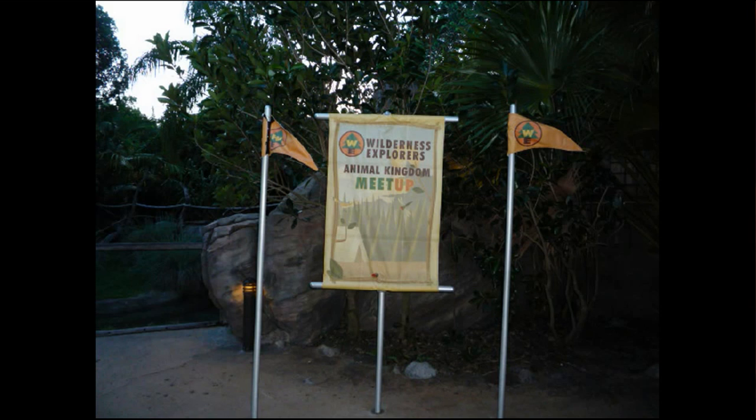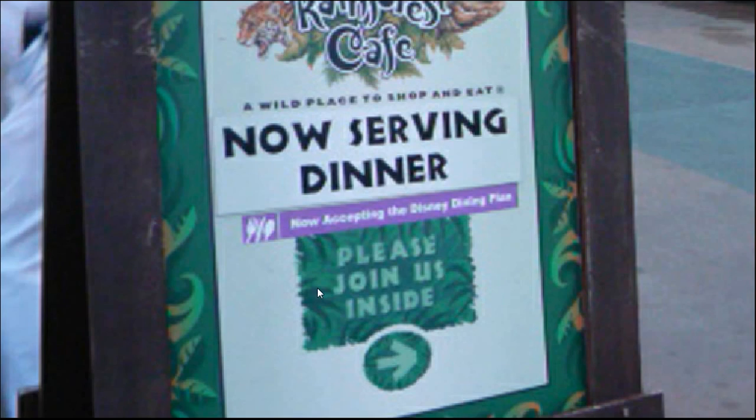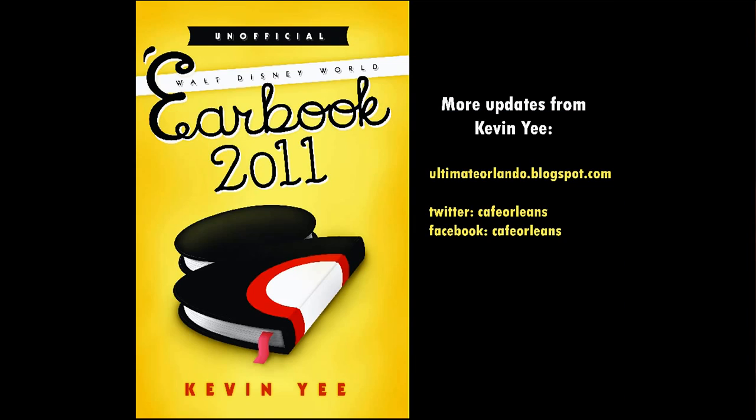Back around the front side of the entrance to It's Tough to Be a Bug, I noticed the Orlando Sentinel has been lampooned on one of the posters in the pre-show area. The Wilderness Explorers meet-and-greet has moved to the former fast pass area in front of It's Tough to Be a Bug. On the way out, the Rainforest Cafe puts out an A-frame sign after the park closes noting they accept the Disney Dining Plan. That brings us to the end of another update — thanks for your patience, and we'll catch you next time.